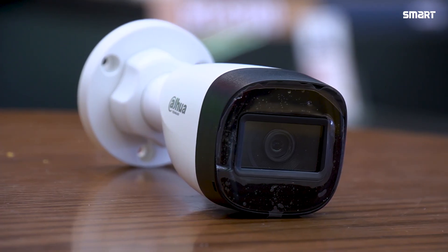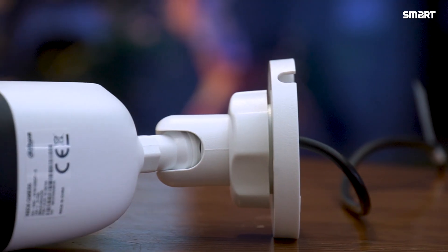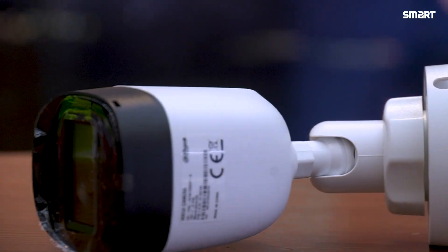Assalamualaikum and welcome back to our brand new video. The surveillance system is one important element of CCTV cameras, and most surveillance systems will be found in the market. The CCTV camera is not just a single brand — in this case, there is a brand called Dahua.